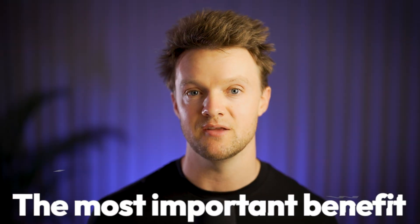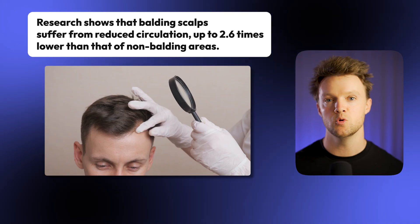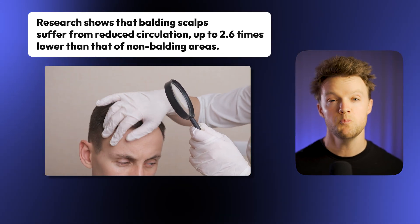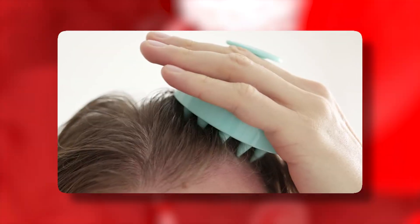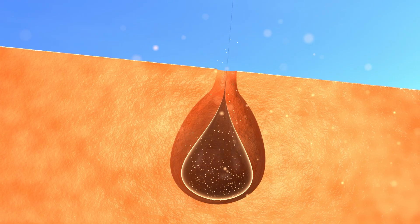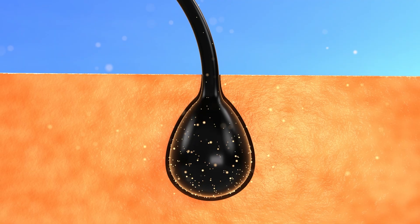The most important benefit is probably the improved blood flow. Research shows that balding scalps suffer from reduced circulation — up to 2.6 times lower than that of non-balding areas. By stimulating blood flow with the scalp brush, you can help relieve this deficit, delivering more oxygen and nutrients to the follicles, allowing them to resume their healthy hair growth cycle.